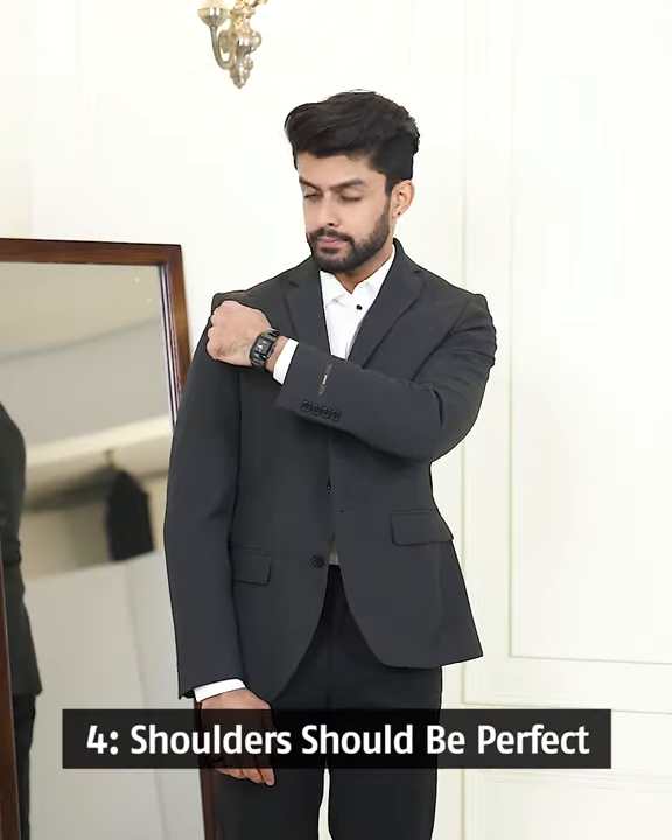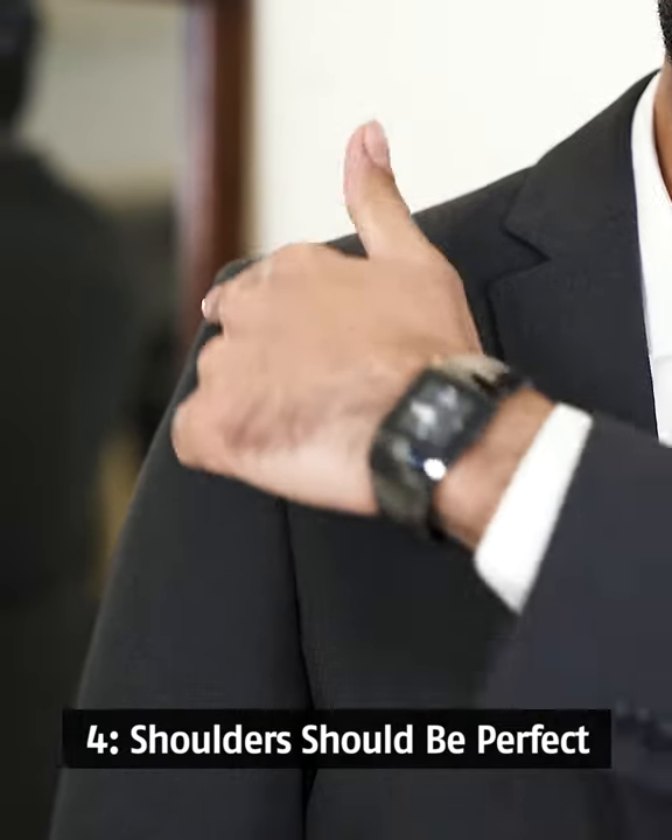Lastly, it should fit perfect from the shoulder. There should be no creases or wrinkles on your shoulder, as they cannot be altered.